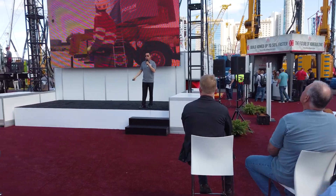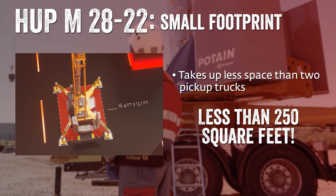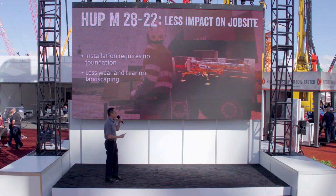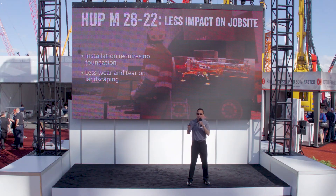The Hub M2822 takes up less space than two pickup trucks — we're talking less than 250 square feet of job space. Installation requires no foundation, so when it comes time to remove the crane, there's nothing left to clean up. Because of its versatility, other equipment like skid steers are not needed, meaning less wear and tear on your landscaping.